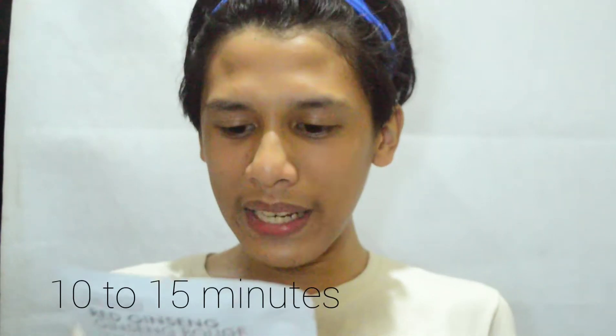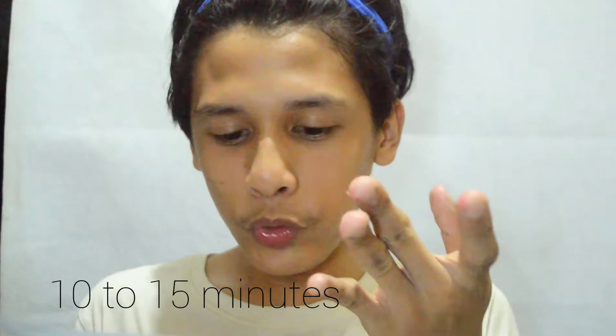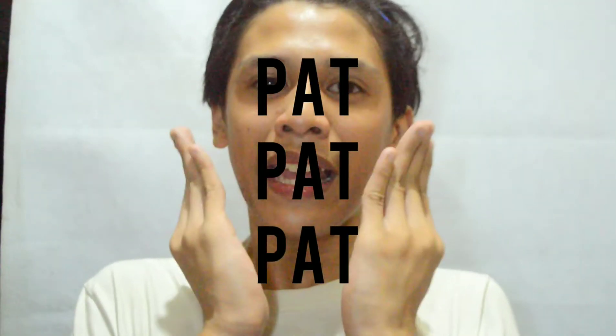Let's proceed na sa paglagay nito sa ating mukha. I-read ko muna yung instruction — basahin ko muna kung paano ba siya gamitin. Ang chika niya dito is: wash face and apply toner. Remove mask from pocket and gently unfold. Place mask on the entire face — ilagay niyo siya sa mukha niyo entirely, hindi half. Remove after 10 to 15 minutes and pat the remaining content to absorb into the skin.